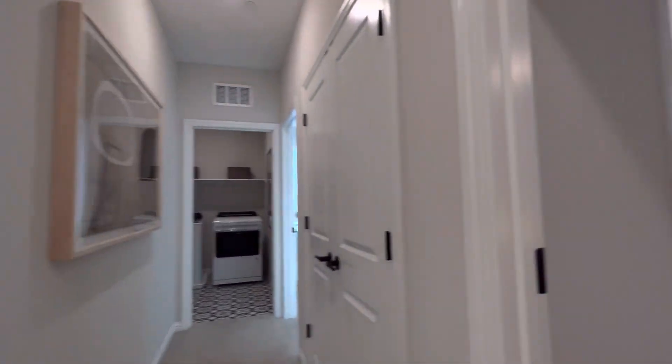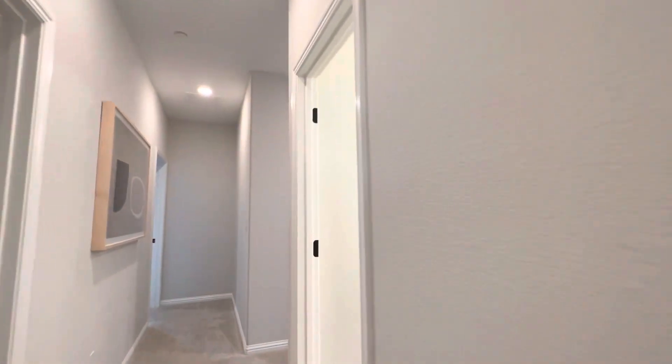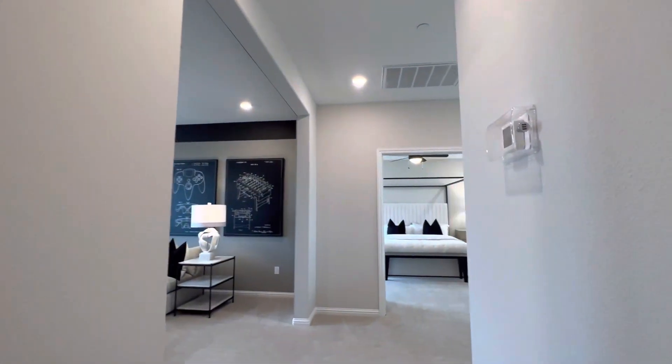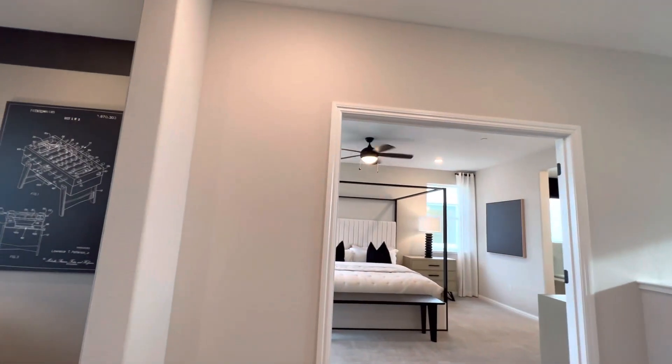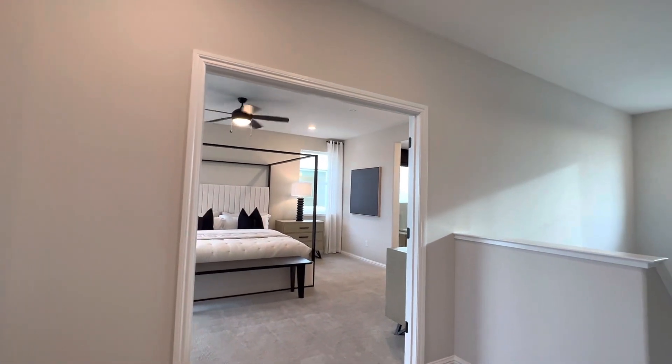There's a common bathroom upstairs as well. So upstairs: three bedrooms plus one bath plus a master bedroom suite — that's four bedrooms, a loft, and two bathrooms upstairs — plus a Zenzi or in-law suite downstairs with an office room and half bath. That's a big home.